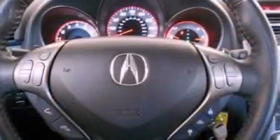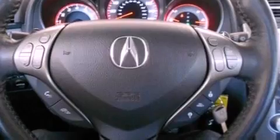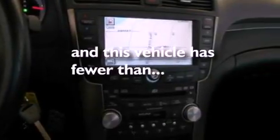A security system, privacy glass, an anti-lock braking system, front and rear reading lights — and this vehicle has fewer than 20,000 miles on the odometer.